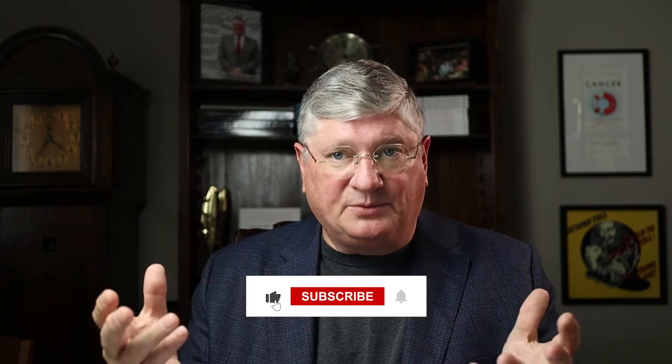Welcome to my YouTube channel. I'm Dr. A, and I get into all things integrative, holistic, naturopathic — intervening in chronic complex illnesses.